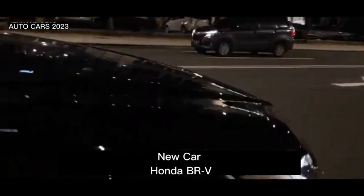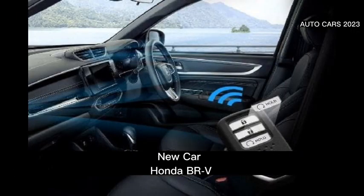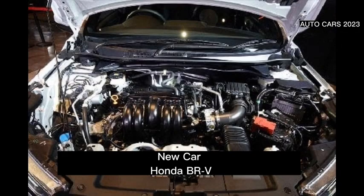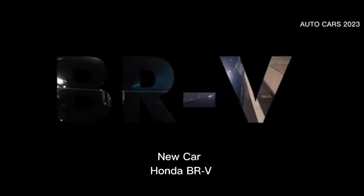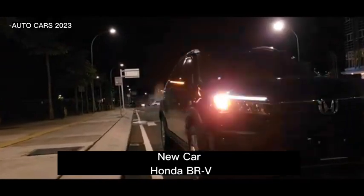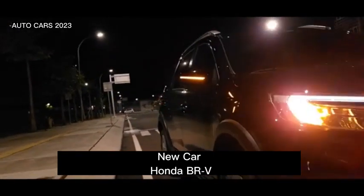This car's lighting already uses full LED technology with an automatic on-off system, while the mirrors also use automatic folding technology. At the top you can also see the shark fin antenna, and the wiper system used can also be adjusted and is automatic.